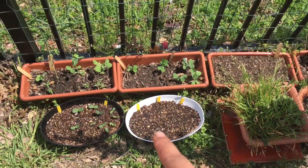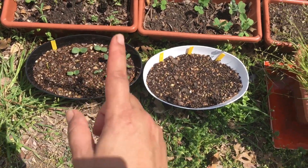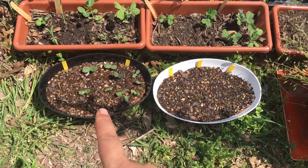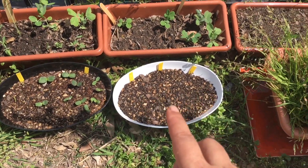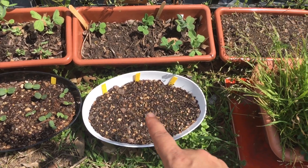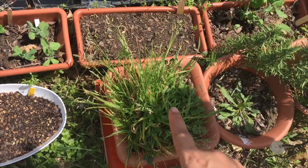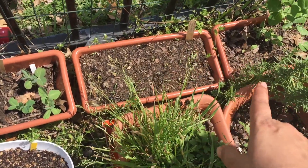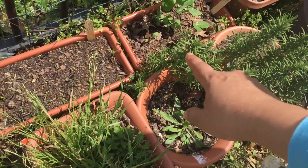These beans are here. This is actually some cosmos and dwarf sunflowers — I'll be planting these in pots and in the ground out front. Then we have some poppies, marigolds — I think two types of zinnias and marigolds. I need to clean this part, it's just overgrown at the back. Here we have some dwarf marigolds.